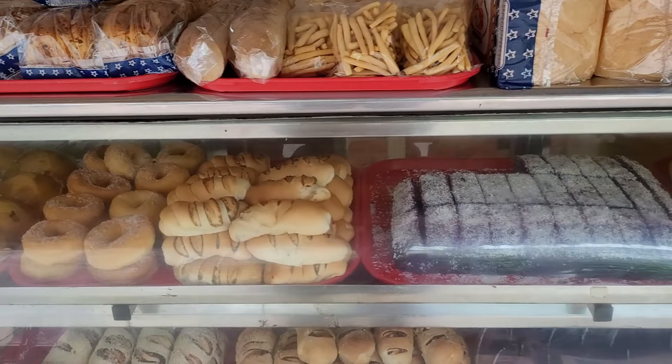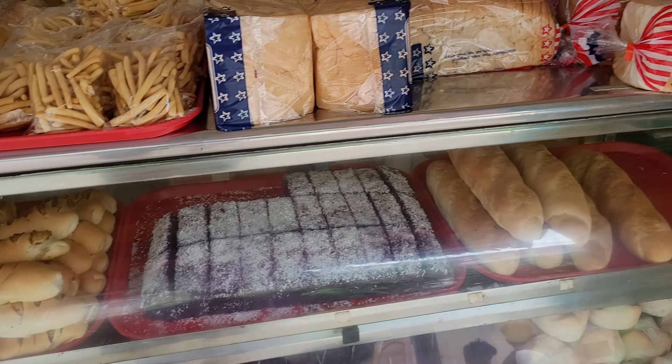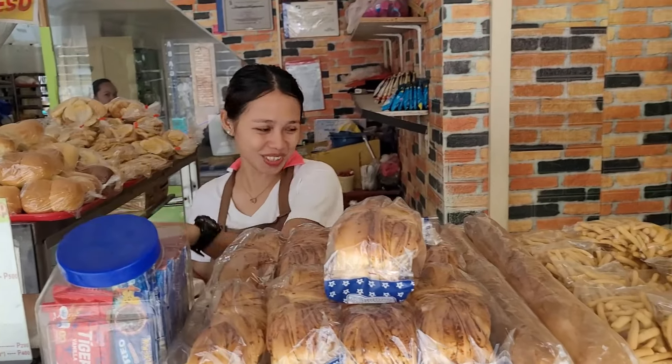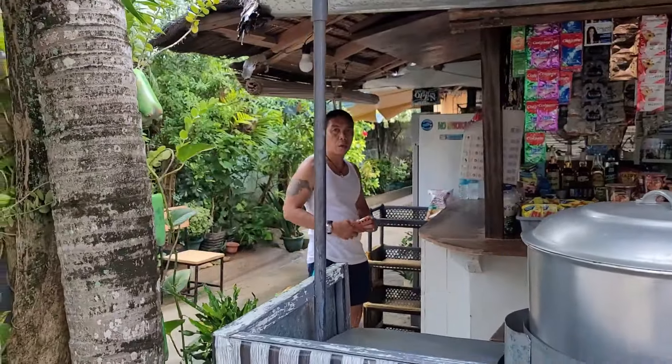Stopping for some bread as well. Can I get just one of these big rolls of bread? Do you mind if I film you? Thank you. Okay, I got some bread, now off to get some lugao, as I've been politely told by the bakery lady.